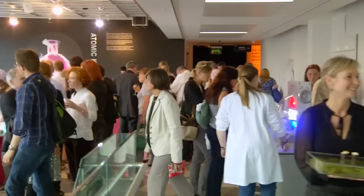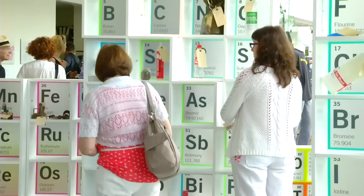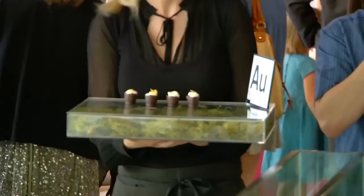Why elements? First of all, every single thing in the universe is made from them. So we thought it was only a certain amount of time that we could ignore them in the Science Gallery. It's really important to remember that the elements don't just belong to the scientists — they belong to all of us, and in a way they are something which is part of all of human culture.